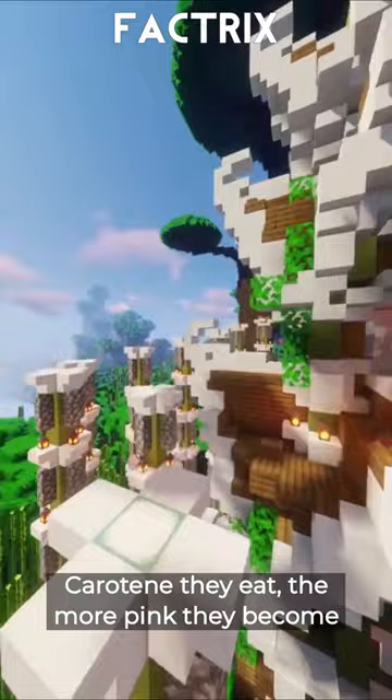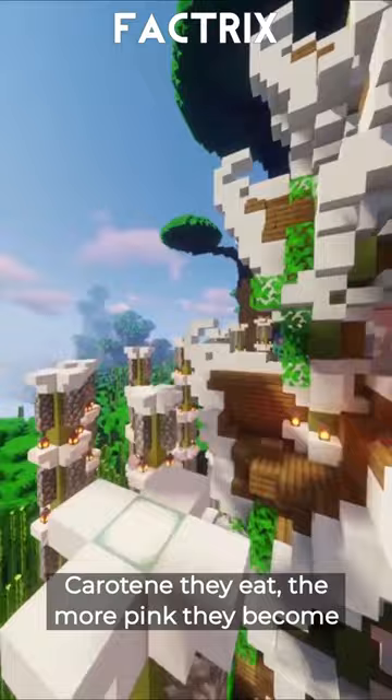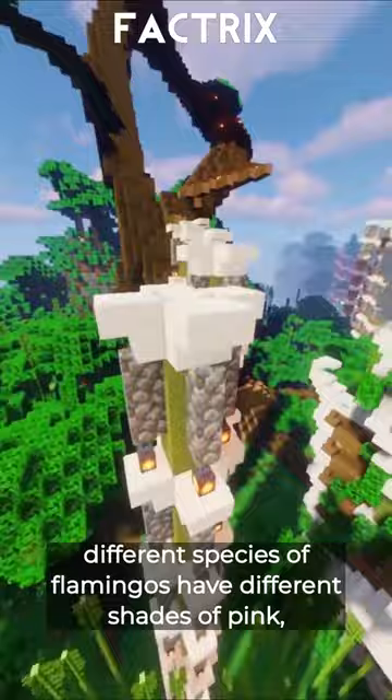The more beta-carotene they eat, the more pink they become. Different species of flamingos have different shades of pink, depending on their habitat and food sources. Next time you see a flamingo, remember that you are what you eat.